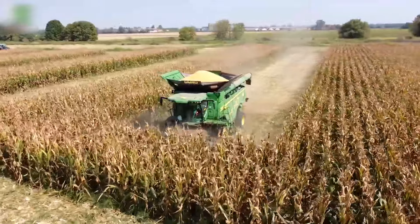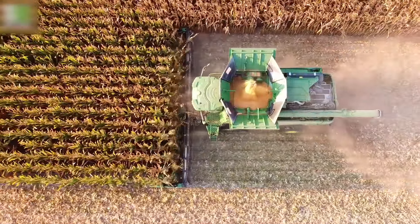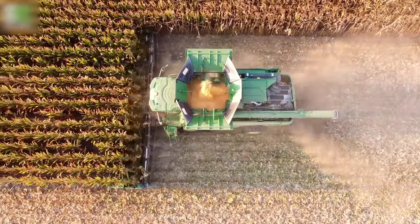John Deere's X9-1100 is equipped with upgraded parts that result in an incredibly smooth flow of working on the cornfield.